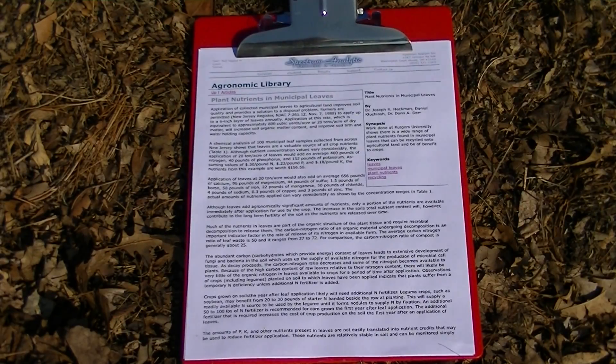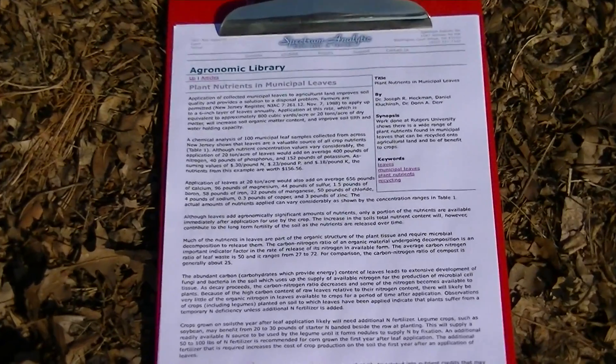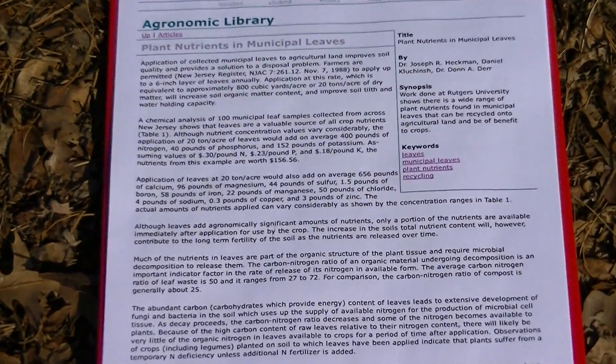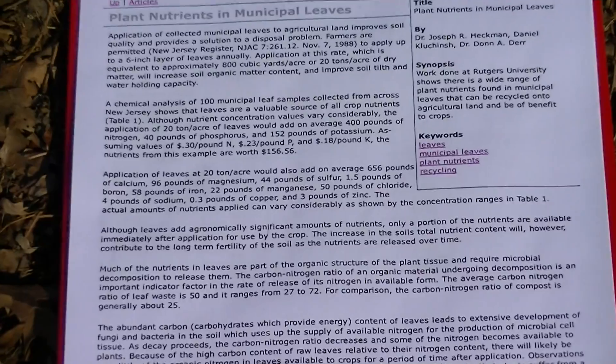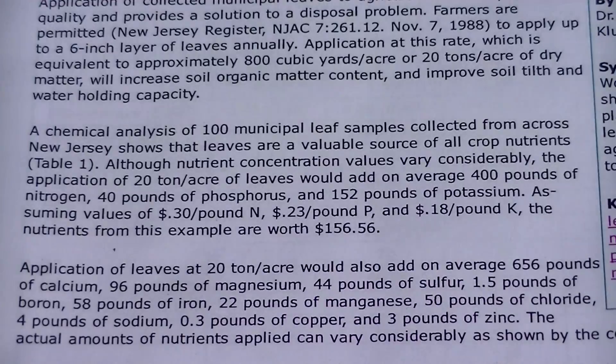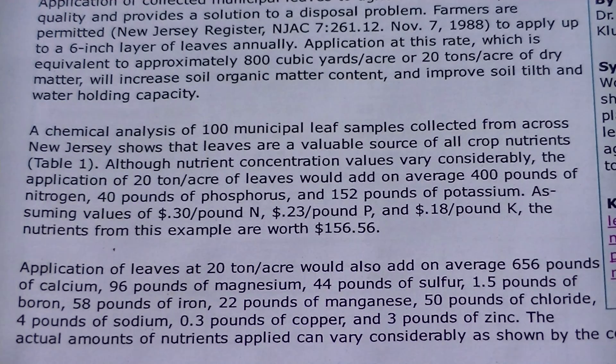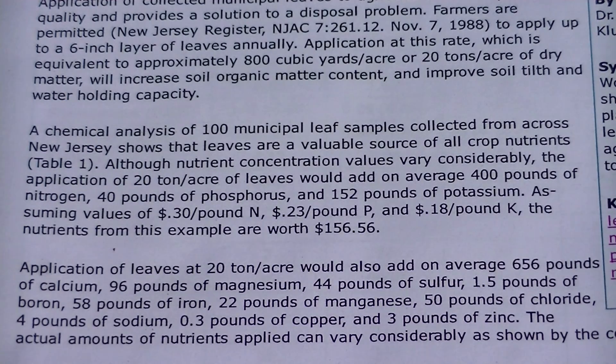I printed out a copy so I can show you. I will also provide a link below so you can print it out for yourself. In paragraph two — let's take a closer look — is the value money-wise that you get from leaves that you will place on your garden, a dollar amount. Right in paragraph two, when you print it out or look at it, you'll see the same thing I'm seeing here. It explains the dollar amount of value of N, P, and K — nitrogen, phosphorus, and potassium.